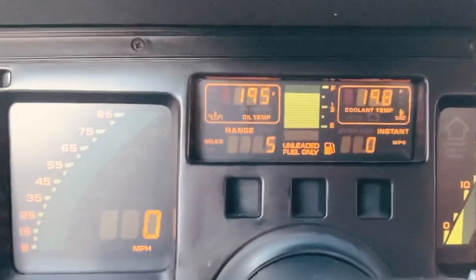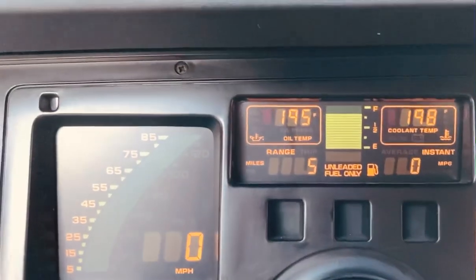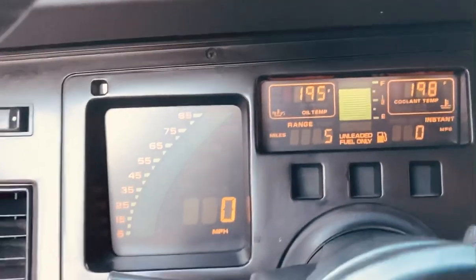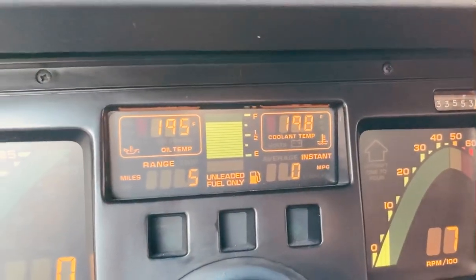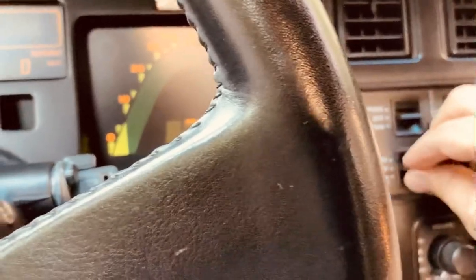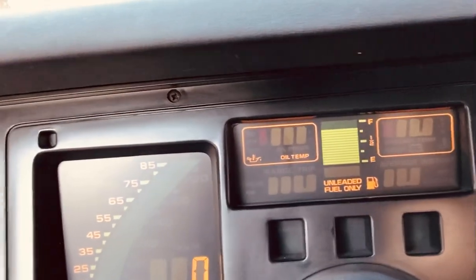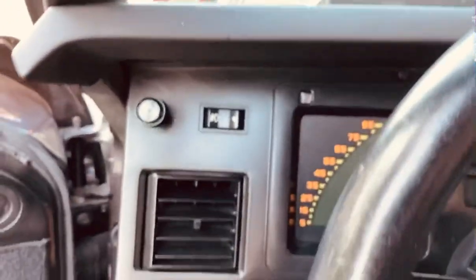Nothing in the car doesn't work — automated heat and air conditioning, Delco Bose sound system, all the gauge cluster items work. You can see them all reading there; the idle temp is good at regular idle. The coolant and transmission fluid were changed last year. 33,553 miles. You can switch the gauges around — I like to just show oil temp and coolant temp so I can keep an eye on things.